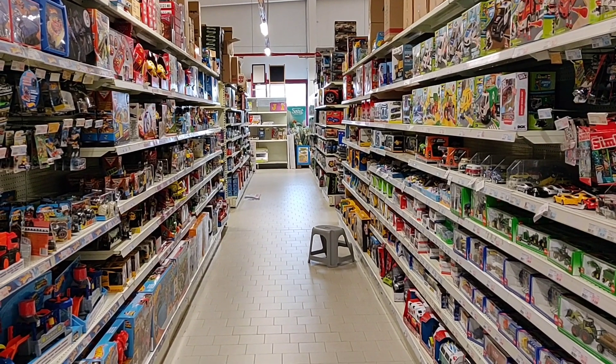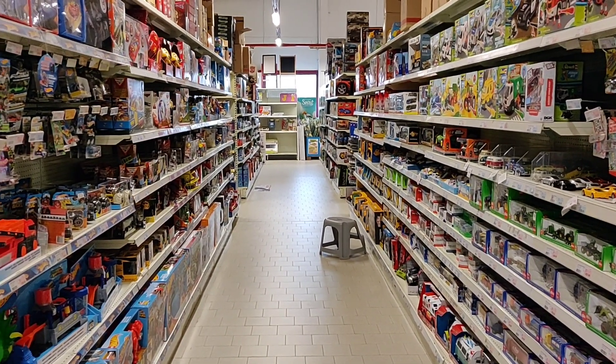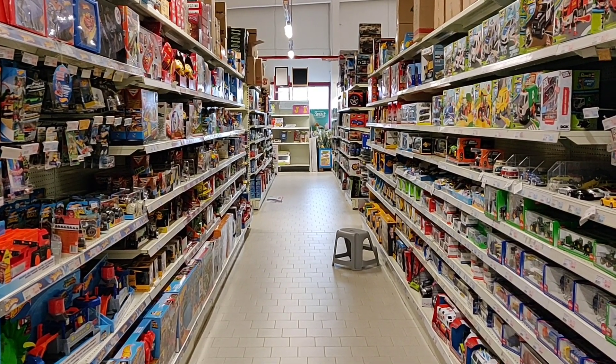Hello friends and welcome to a new episode of pack hunting diecast in Europe. We're here in a store called Euro Shop in Belgium, and I think you guys understand that this is before the - you know what.